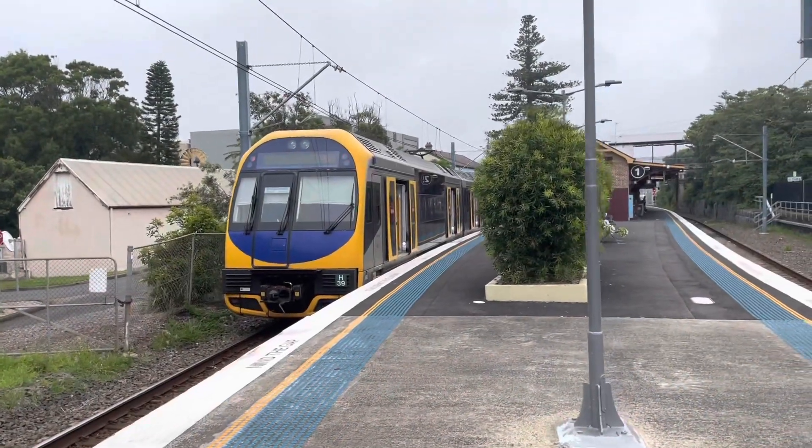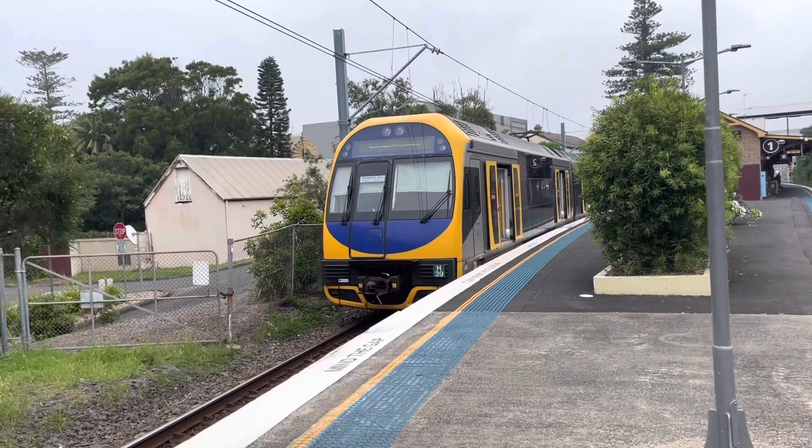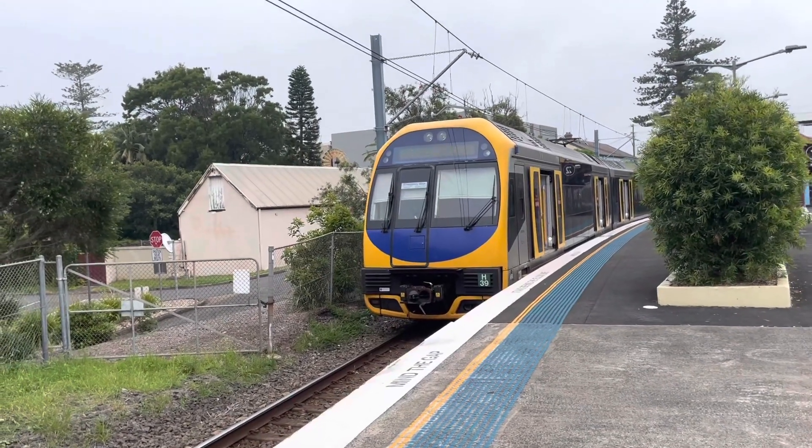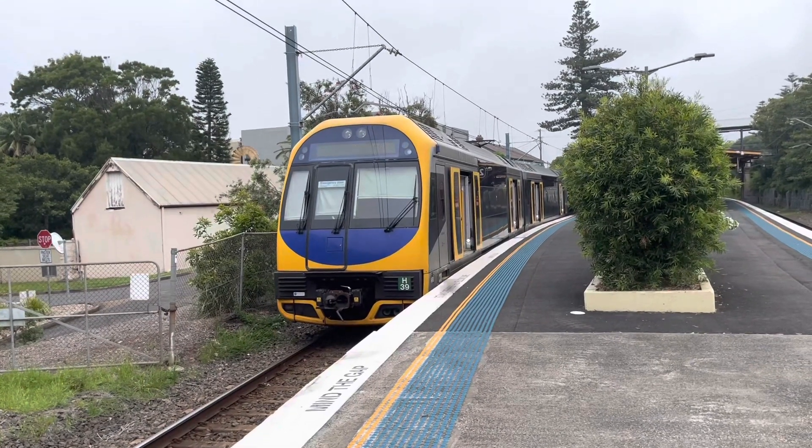Hello my fans, today we are at Kiama and this is H39 and H32, bound for Sydenham.